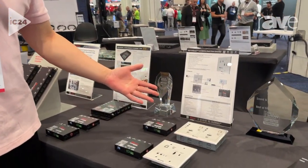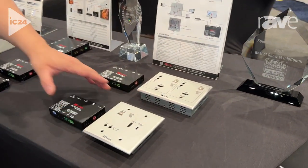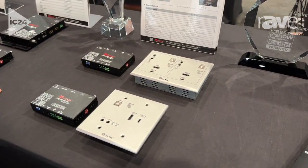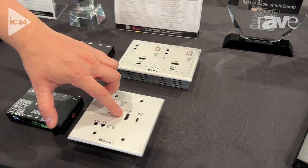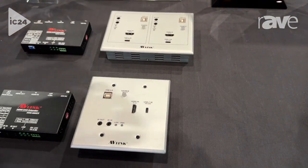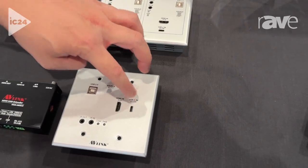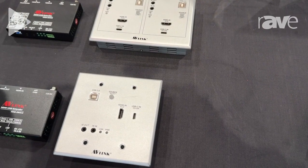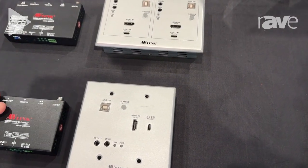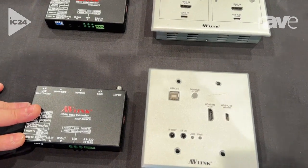We're showcasing our HDBaseT3 extenders. The one you can see here is our HDBaseT3 extender that comes with HDMI as well as USB Type-C connectivity. You can push the button here to select which signals you want to be displayed onto the screen, and it comes with the receiver which can extend the signals up to 40 meters.